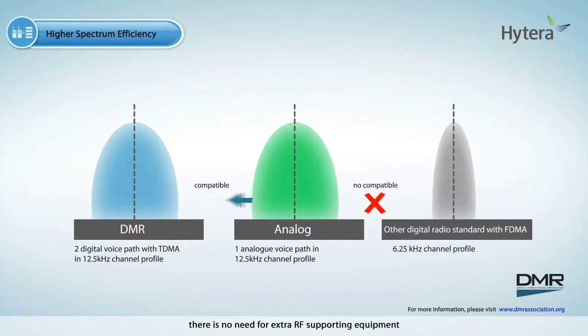Furthermore, there is no need for extra RF supporting equipment, and you can keep the legacy analog system.